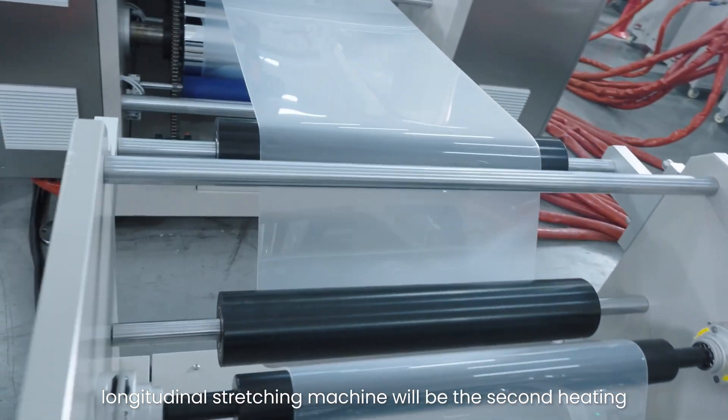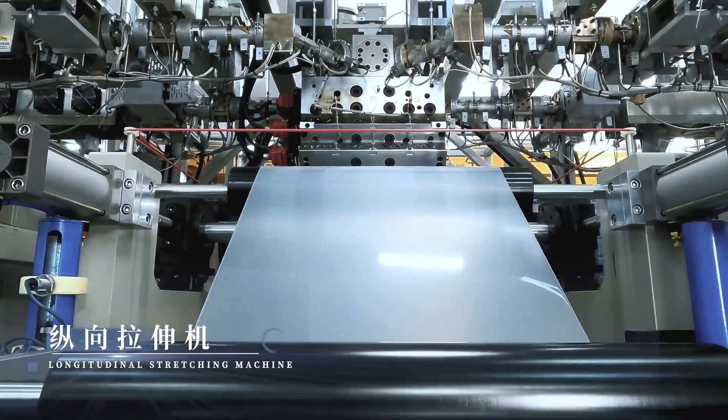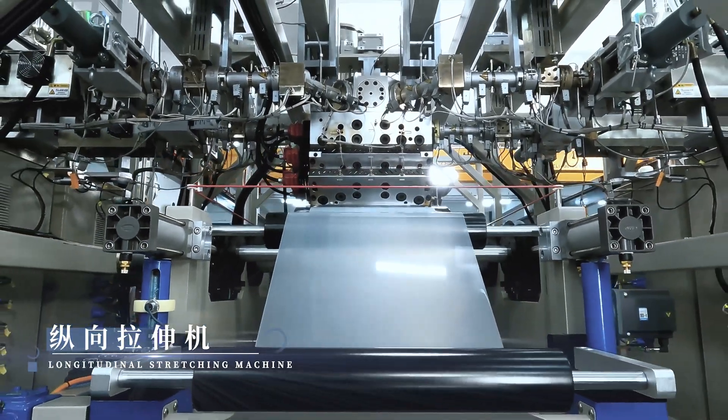The longitudinal stretching machine will perform a second heating of the thick film for longitudinal stretching.